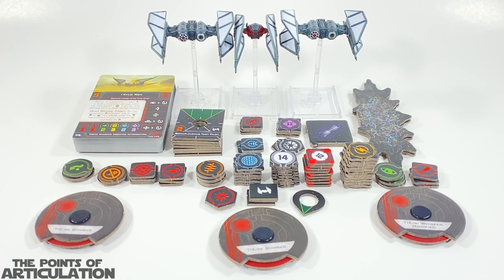Truth be told, out of all the expansions and squadron packs, this is one that I've been very eager to pick up. I'm sorry I didn't review it sooner — I just had a lot of stuff going on. This pack gives us everything we need to add these ships to our First Order Squadron: tokens, dials, rules — you name it, this pack comes with it, and we'll take a look at that later.